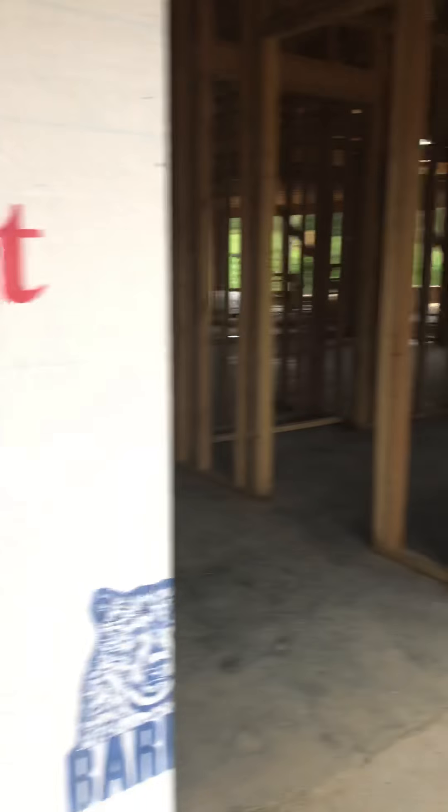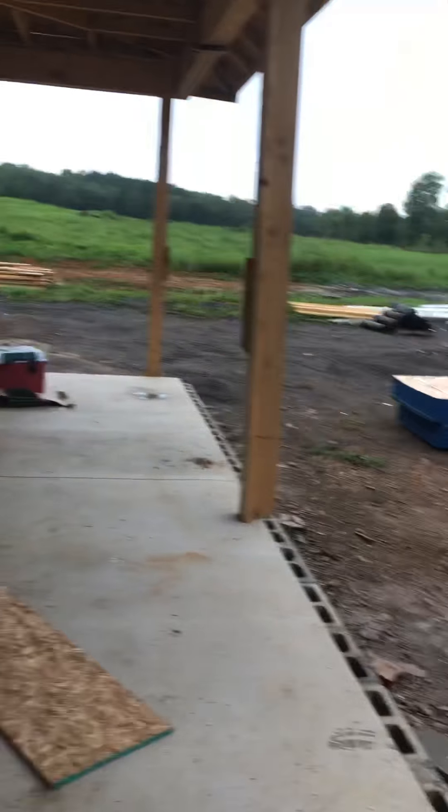Okay, so here we are burning some stuff. Guess what we have? We have windows! I'm so excited and the Blandex is on and the roof is on.